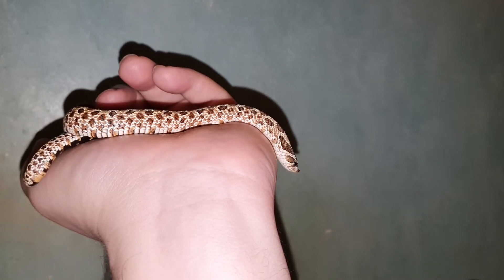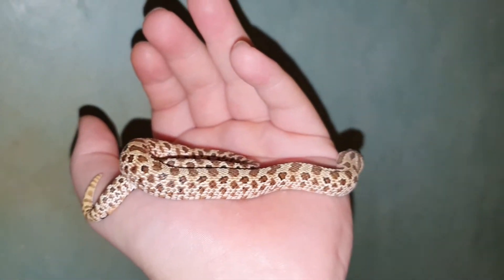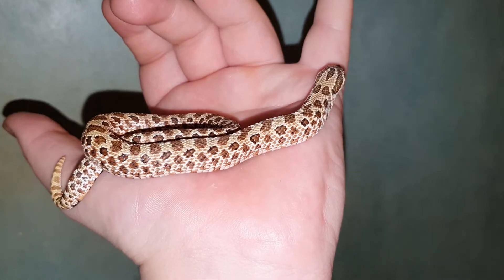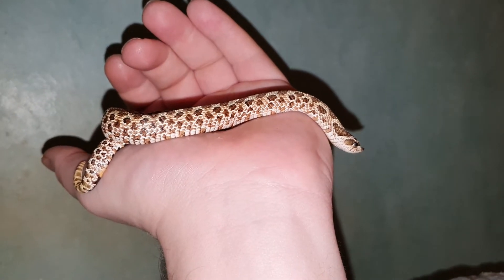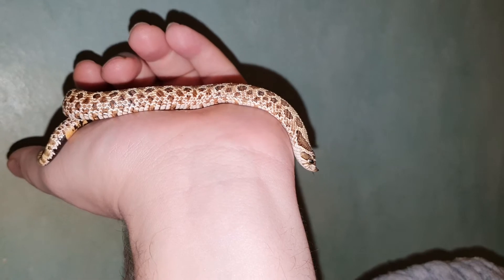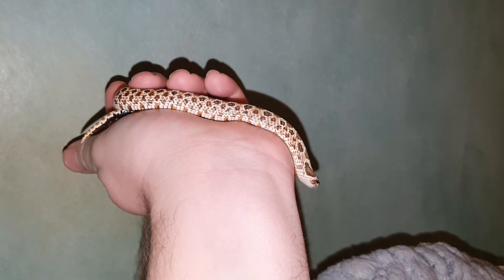I never in a million years think she'll bite me, unless she's quite hungry and it's a feeding response bite — but any snake can do that. My corn snake, that's never ever bit me, did that a few weeks back — totally my fault. Most bites are usually the owner's fault.